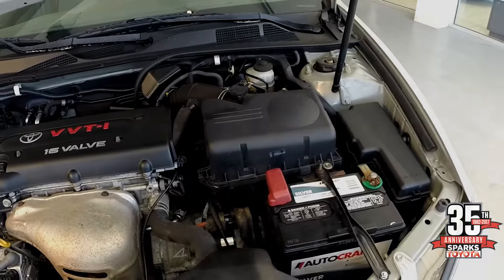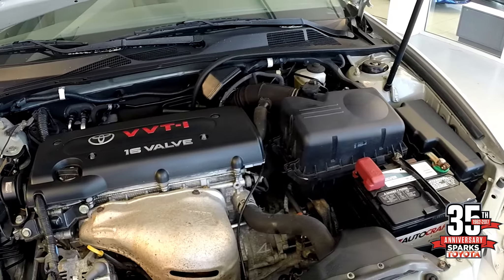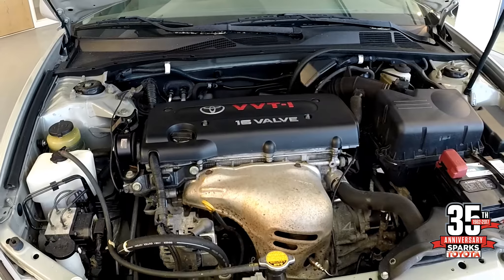Let's take a look under the hood with the four-cylinder engine, the battery up front, the clear reservoir containers, and an impeccable Toyota engine.